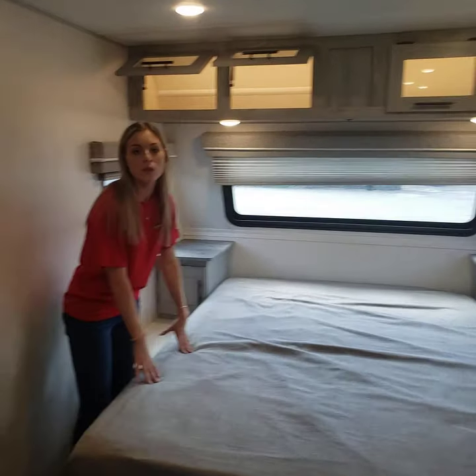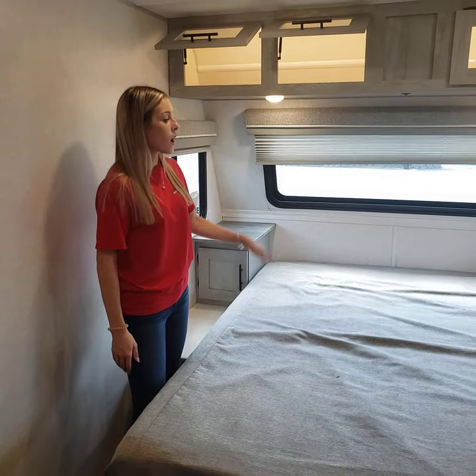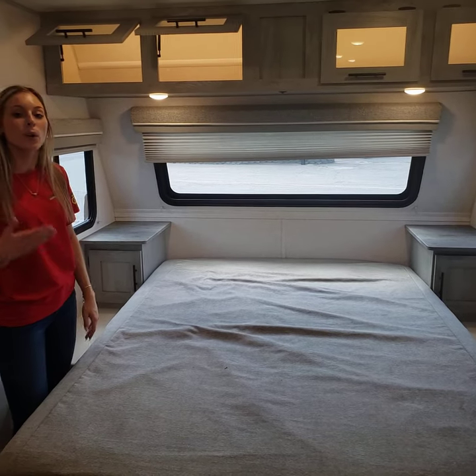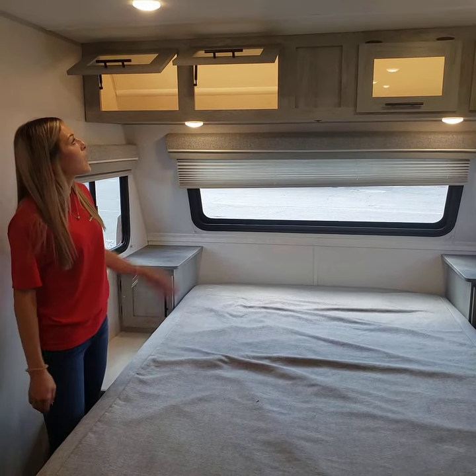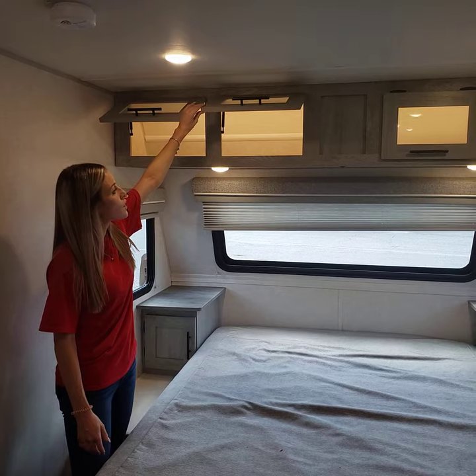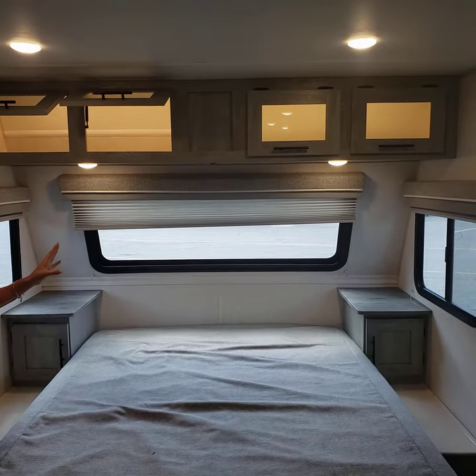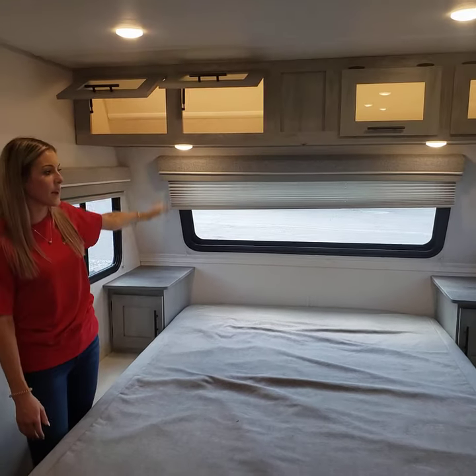And then you have the clean bed, so this sleeps two more people. There are bedside tables on each side so you can keep your personal items, such as your phone, close to you when you sleep. And then up top you have overhead storage, and there are lights in there too so it's easy to see and find what you're looking for. And then just lights right above the bed too.